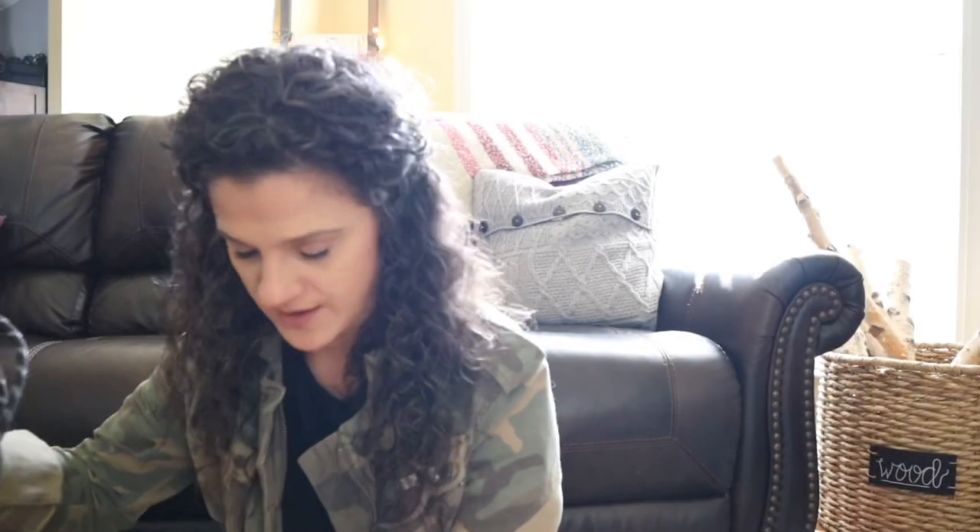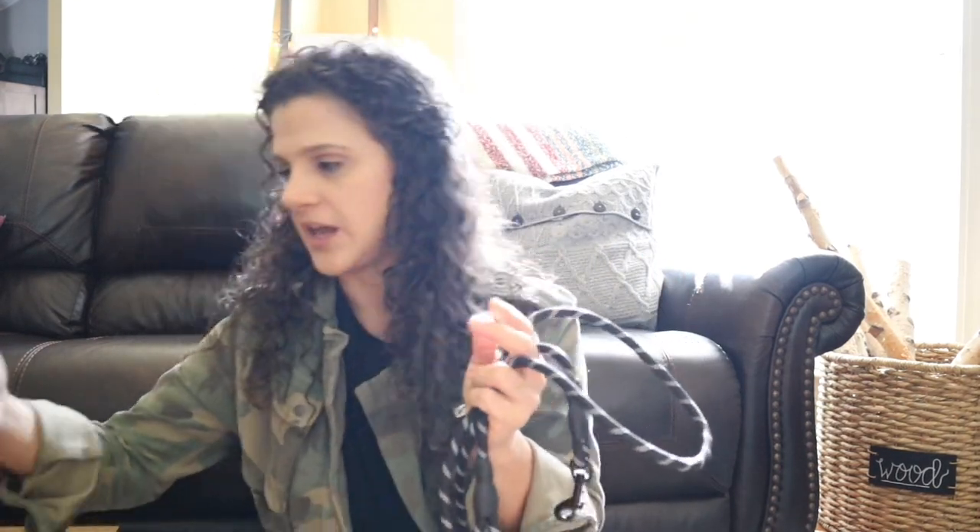I'm showing you guys some of the things we got to get ready for a new puppy that we're picking up soon. Some of these things are basic necessities that if you are getting a new dog you are likely going to need, and some of them are not. So without further ado, let me show you all the cute puppy stuff.